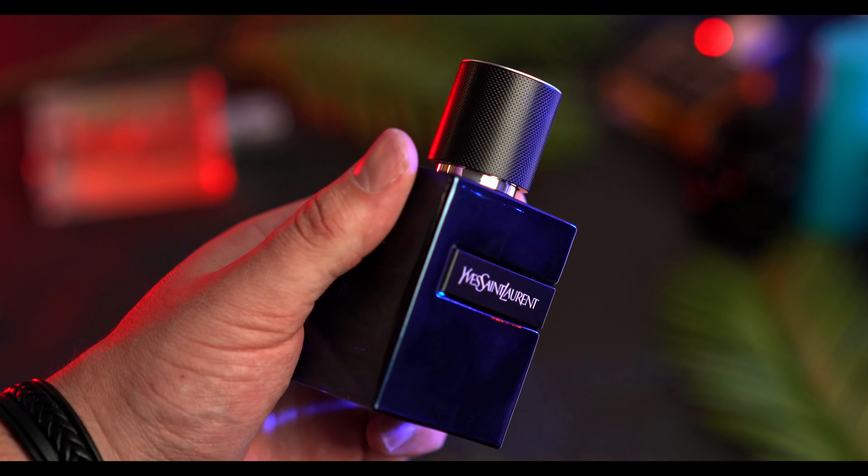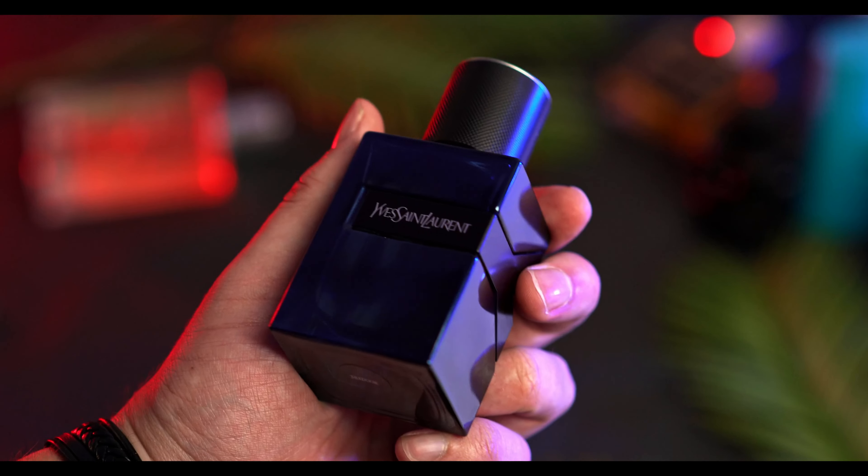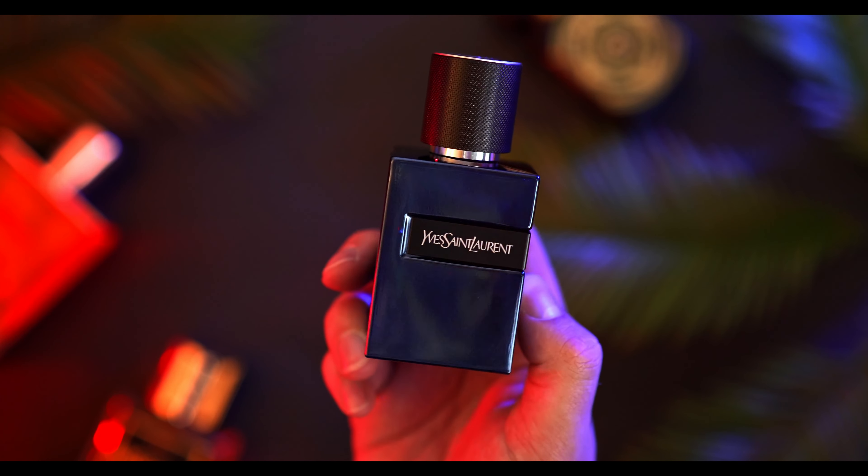YSL came out with their Elixir and I'm really excited for it. I have put it off for quite some time because I was waiting for it to hit discounters and wait for me to financially recover from all the other fragrances I bought. So we're going to take a look at this one and get my opinion on it.